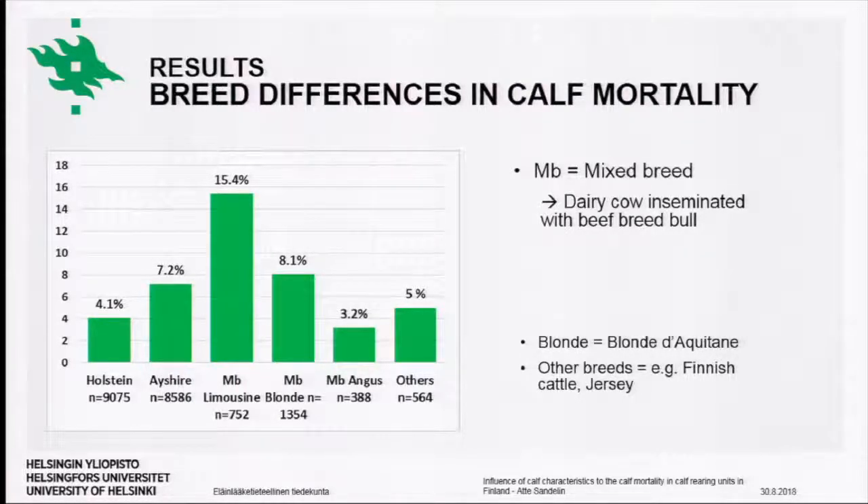Another very interesting finding was that Ayrshire calves had significantly higher mortality compared to Holstein calves — more than 3% higher — which was unexpected, because traditionally we have thought that Holstein calves are more susceptible to higher mortality and morbidity rates compared to Ayrshire calves. But based on our results, it seems to be the other way around.